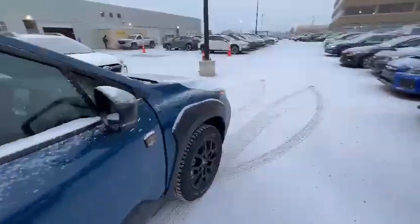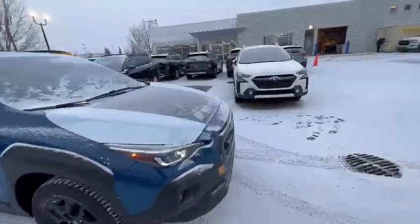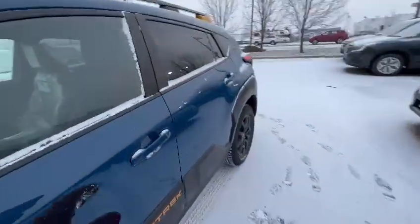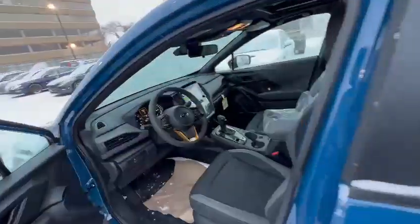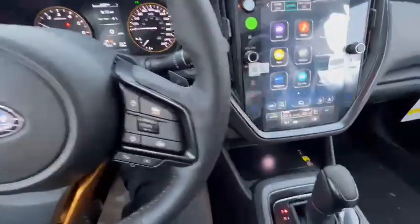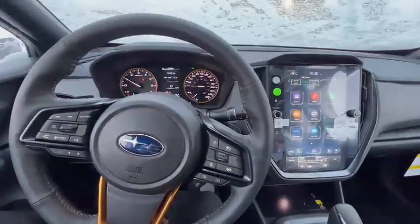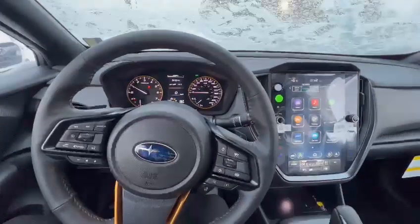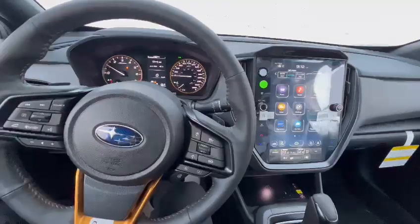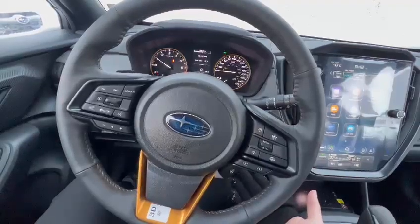If you're planning to tow anything with the Crosstrek, the Crosstrek Wilderness gives you about 3,000 pounds of towing capacity. And if you would like to come in and set up a test drive, I would be more than happy to help you out. The wireless charger is included in the Onyx, Limited, and the Wilderness. The 11.6-inch screen is available starting from the Touring package. Adaptive Cruise Control comes standard, and the heated steering wheel as well.